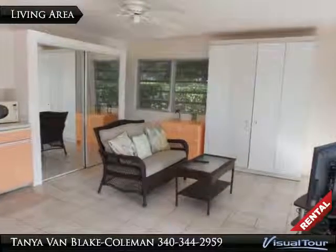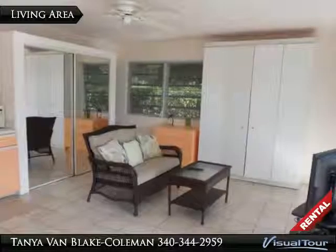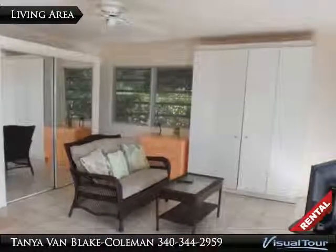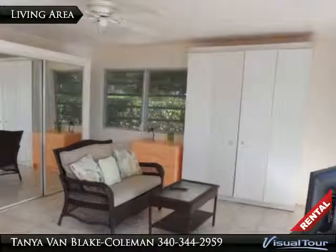In the living room is a good size closet which is accented by mirrored doors. There is a chest of drawers, couch, coffee table, and flat screen TV. The Murphy bed has a memory foam topper to ensure your comfortable and sound rest.